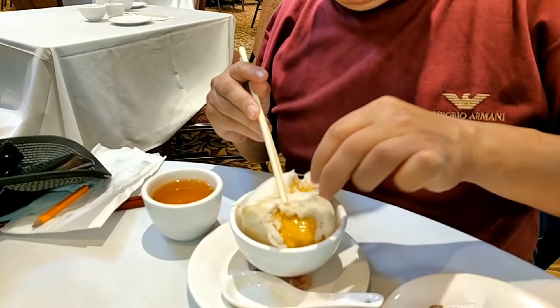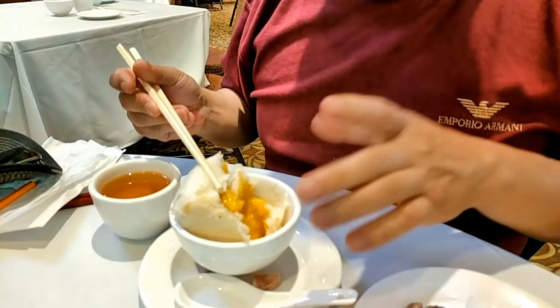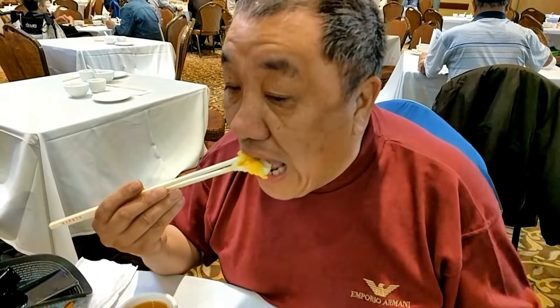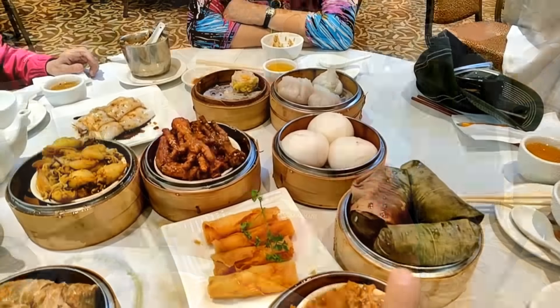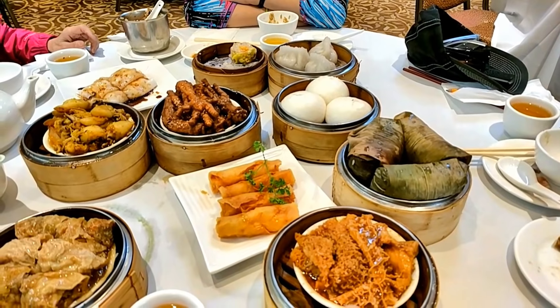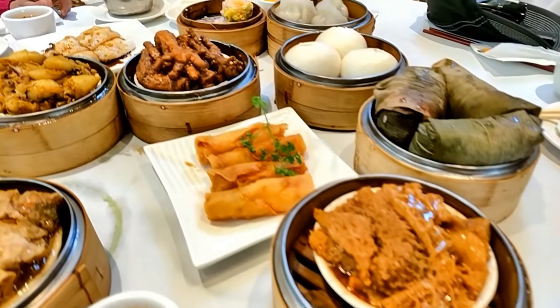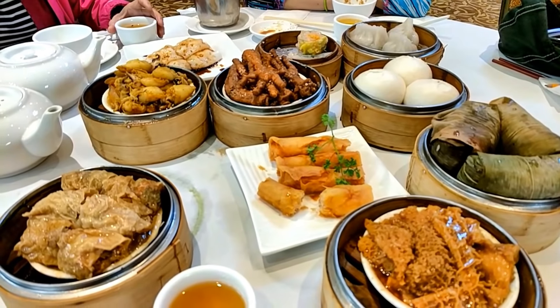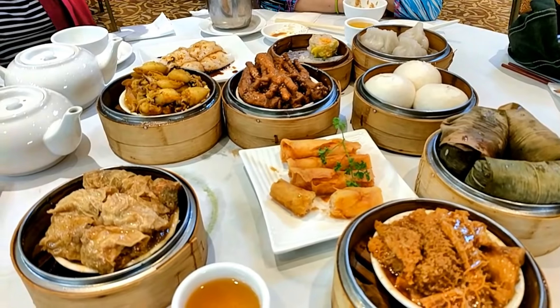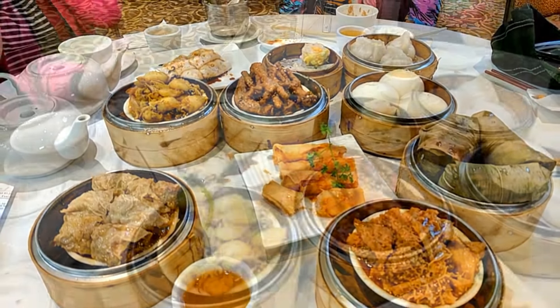Egg custard — look at that custard oozing out, wow. Egg yolks. And now we've got the sticky rice. The adventurous tripe — look at this. The reason you need a lot of people is most of the food comes in fours, and to sample this variety you definitely need lots of friends and lots of family to enjoy.